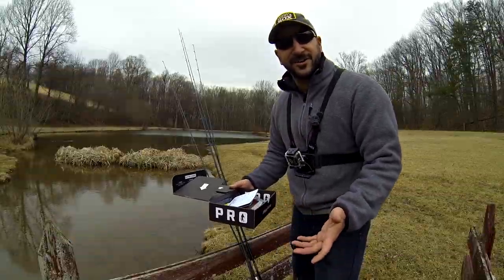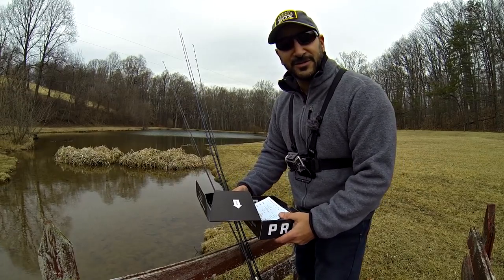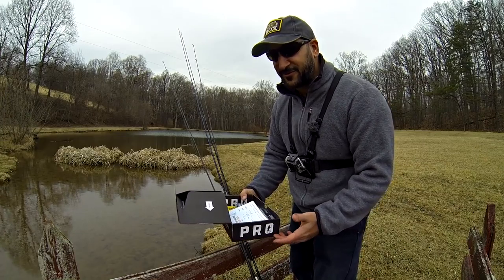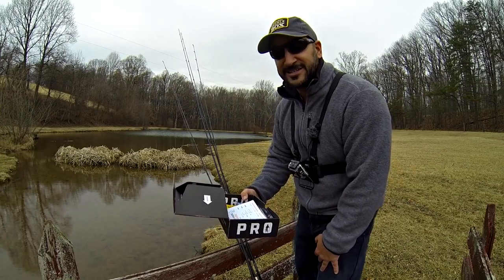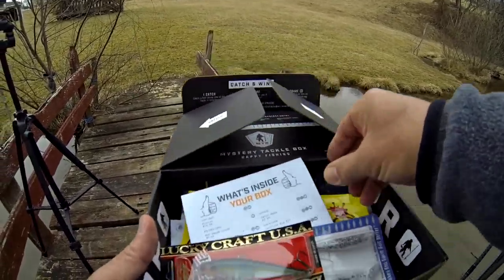I've been so excited to break this thing open and fish it. I didn't want to just sit there at the kitchen table, put the lights on in the house, and get the little cameras going just for an unboxing video. I really enjoy fishing with these things and challenging myself, and after the last video I did down in Florida rocking them out with my last mystery tackle box prior to this one, there's just no way I couldn't at least get out here and try. So let's get at it. Let's see what we got inside the box.